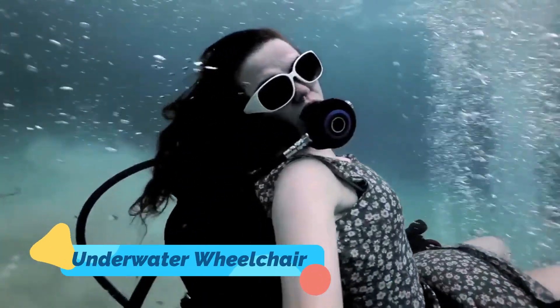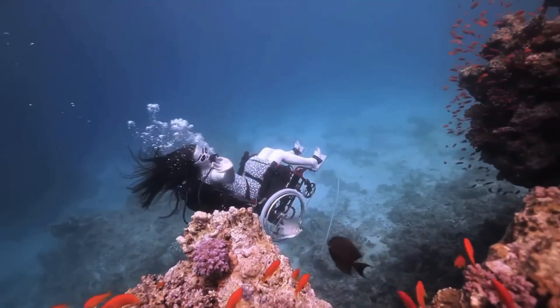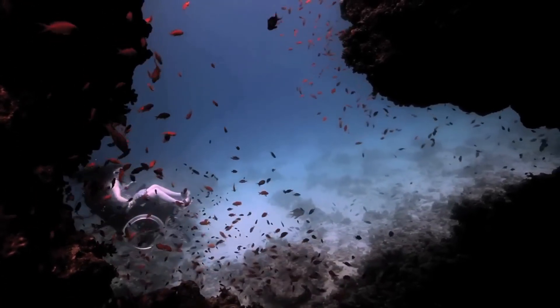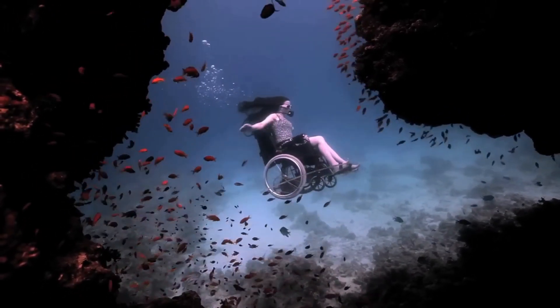Sue Austin's Underwater Wheelchair is a groundbreaking invention that merges accessibility, creativity, and innovation. Unlike traditional wheelchairs, this device is equipped with battery-powered thrusters and hydrodynamic fins, enabling users to navigate effortlessly through underwater environments.